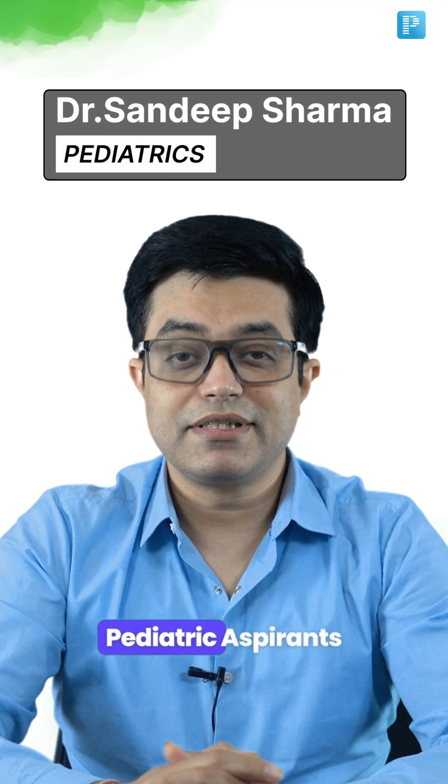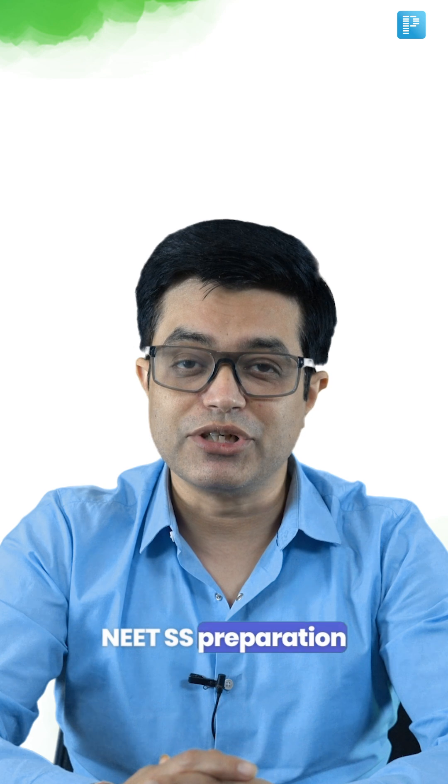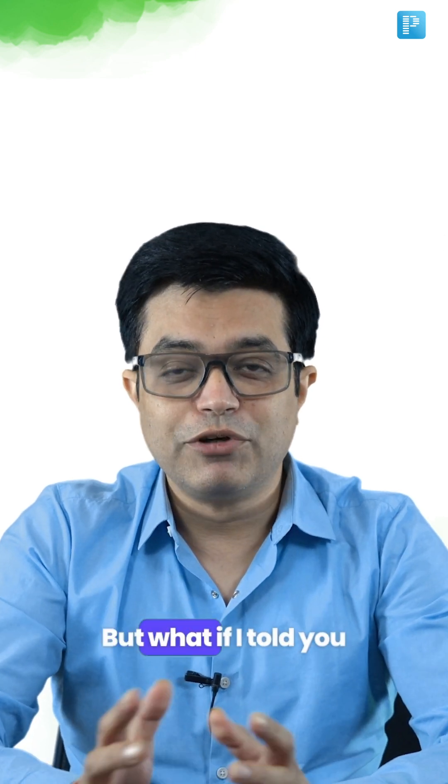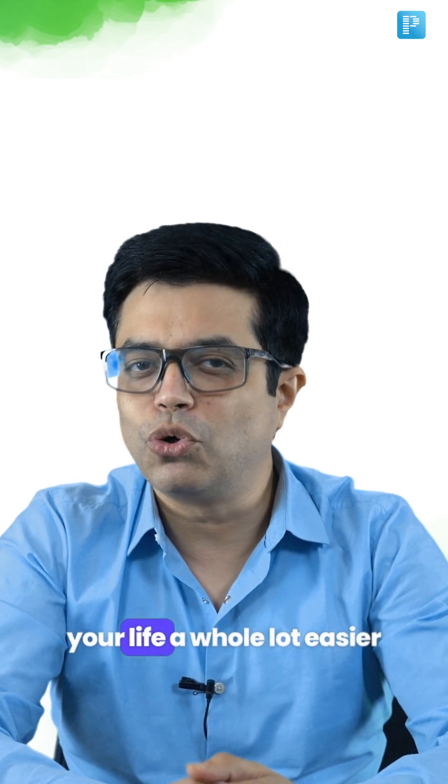Hey there, NeatAssist Pediatric Aspirants. I know balancing clinical duties, lectures and NeatAssist preparation can feel like juggling knives sometimes, right? But what if I told you that we have created something that can make your life a whole lot easier?